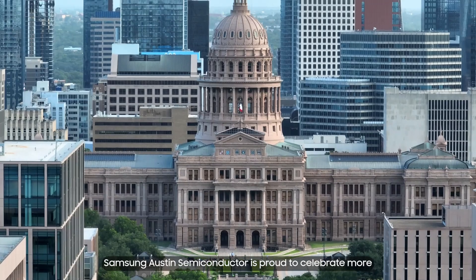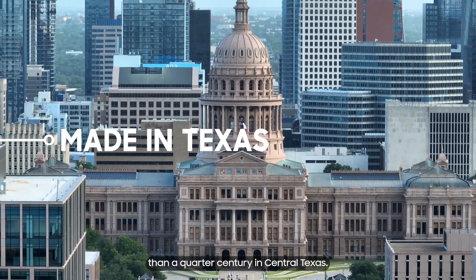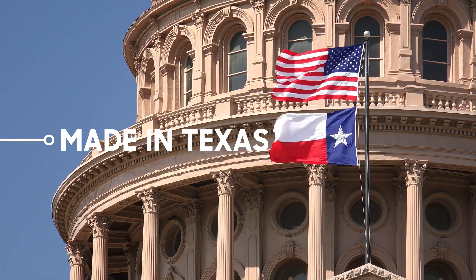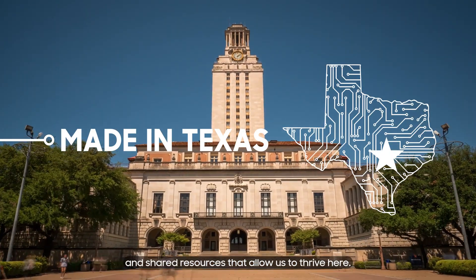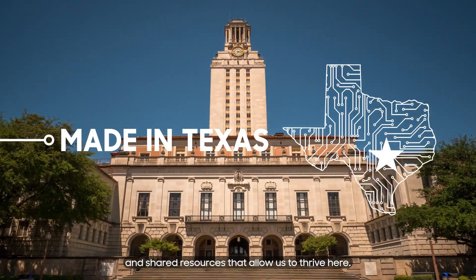Samsung Austin Semiconductor is proud to celebrate more than a quarter century in Central Texas. Our roots are strong thanks to the vibrant workforce and shared resources that allow us to thrive here.